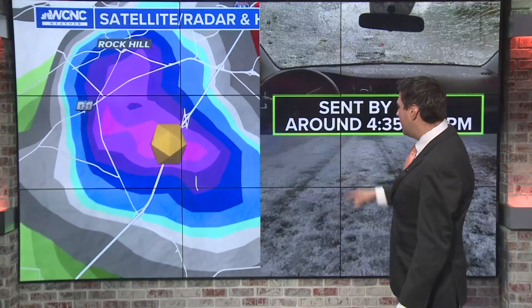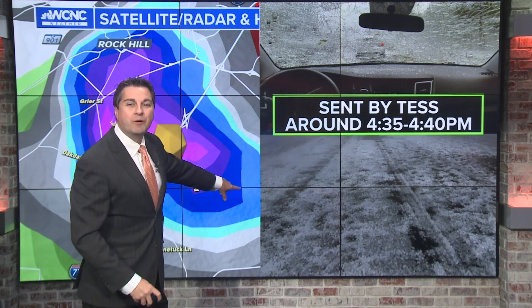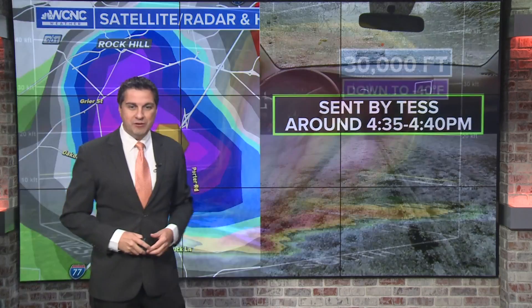So as this was moving towards Rock Hill, check out some of the damage that we saw right here on I-77. This is sent in by Tess — completely covering the road like it was snow, smashing out the windshield.